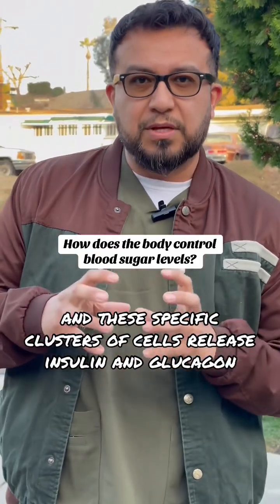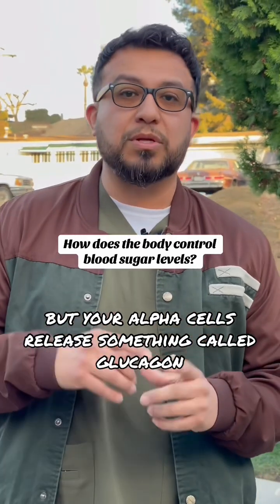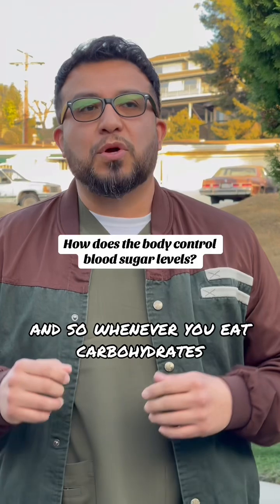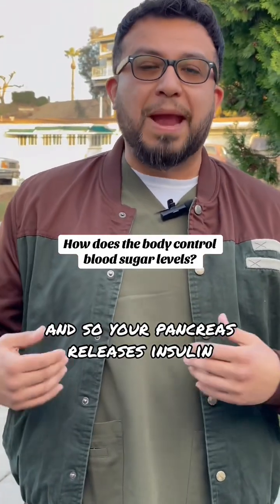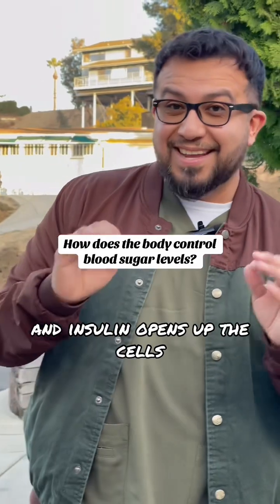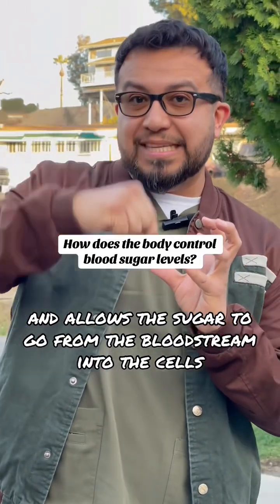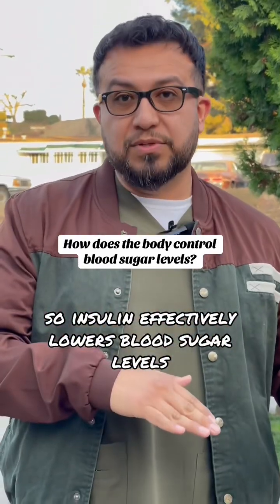These specific clusters of cells release insulin and glucagon. Your alpha cells release glucagon and your beta cells release insulin. Whenever you eat carbohydrates, your blood sugar starts to go up, and your pancreas releases insulin, which opens up the cells and allows sugar to go from the bloodstream into the cells. That's how we lower blood sugar levels — insulin effectively lowers blood sugar.